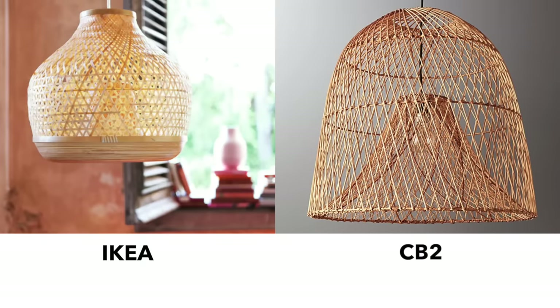Keeping with the rattan/bamboo natural wood feel is the Mrtholt — a really beautiful pendant. If you had three of these in a kitchen it would be gorgeous, or just one above your dining room table. This is $60, which is so cool and interesting — a really nice looking pendant for IKEA. For comparison, I found a similar pendant at CB2 for $300. That is a massive difference. I'm not saying they're of equal quality, but IKEA is so good at giving you a high-end feel at an affordable price point.